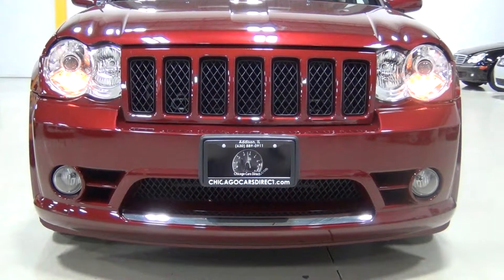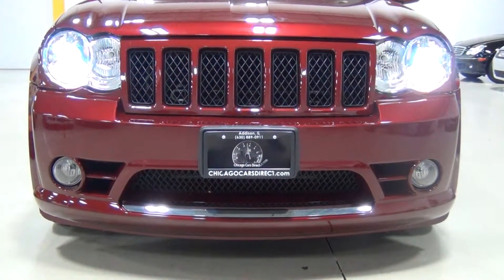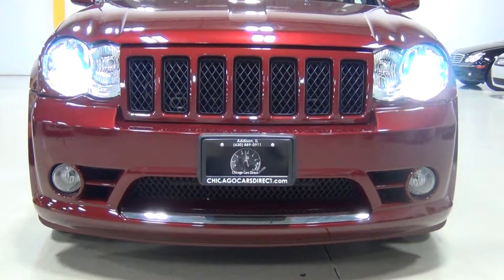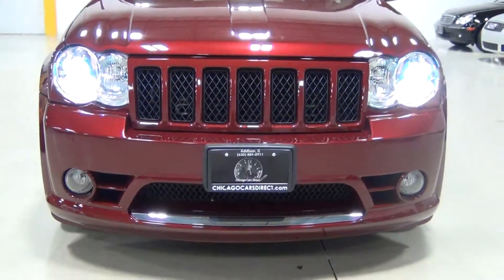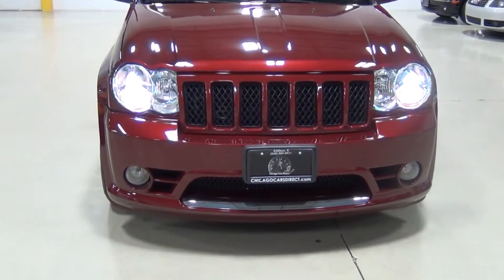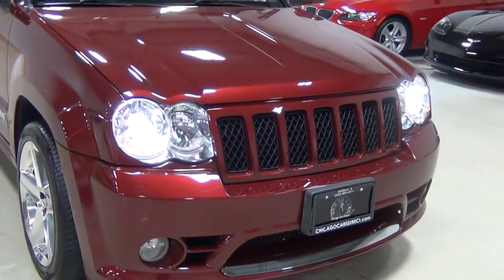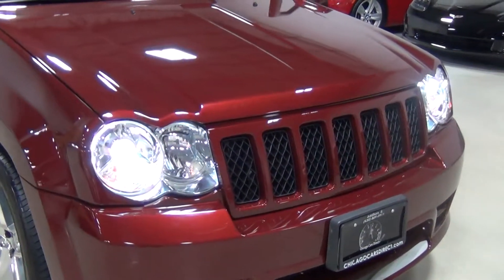It sounds great. Wow, that sounds amazing. Let's turn the engine off for a second and then we'll open the hood so you can see it.